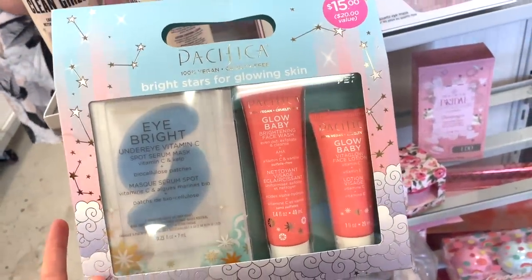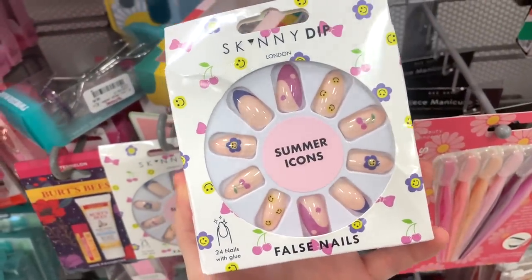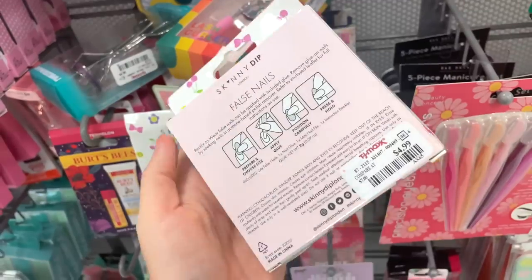They have more of these Skinny Dip nail designs here — I haven't seen this one yet. Very cute, and these are again $4.99.